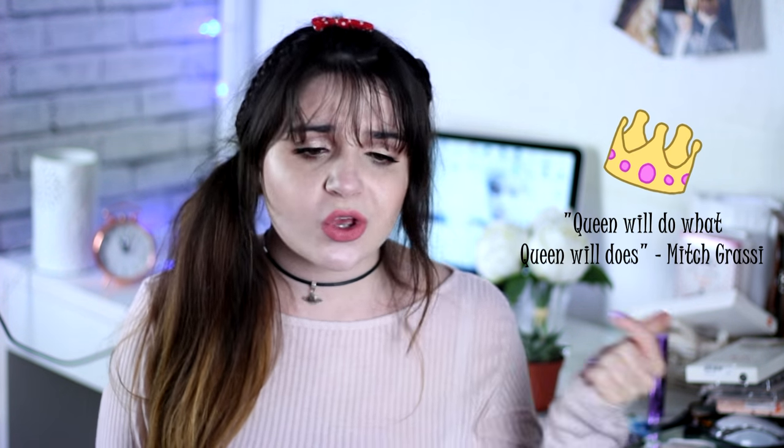Hey guys, welcome back to my channel! Today's video is going to be a makeup look for Valentine's Day. I don't celebrate Valentine's Day because I am single AF, but that's okay because a lot of people like me will celebrate Valentine's Day being single and others will celebrate it being a couple. Either way you can wear this look — girl, boy, you can do whatever you want. You don't need to be in a relationship to celebrate Valentine's Day. This look is really romantic and fluffy.